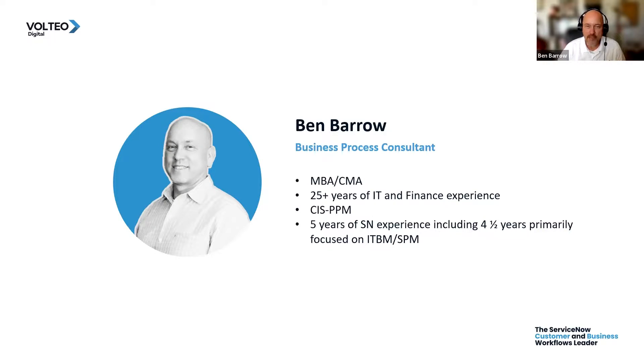I have my MBA in finance and I'm a certified management accountant with over 25 years of IT and finance experience. I've been working with ServiceNow for about five years, with about four and a half of those years primarily focused on ITBM, which is the old IT business management, now turned into SPM, strategic portfolio management. I am also a certified implementation specialist in PPM.